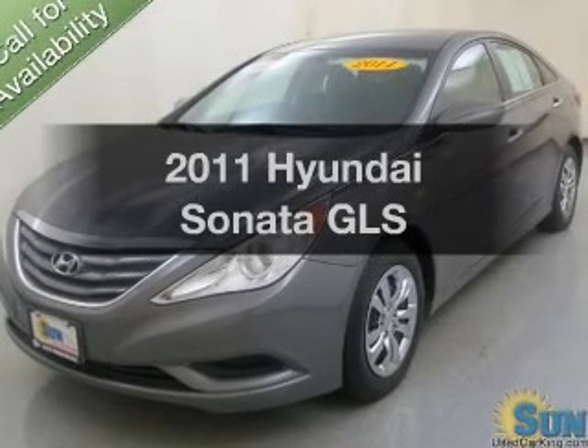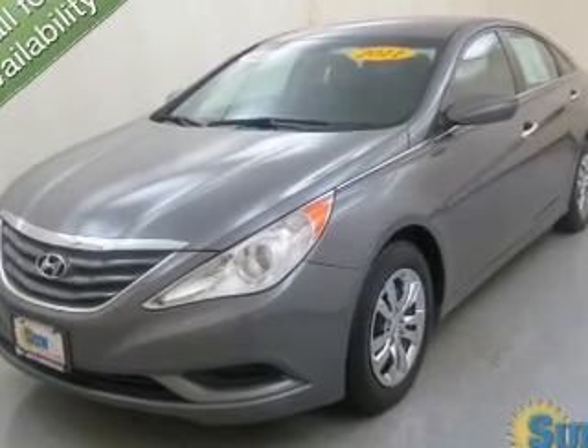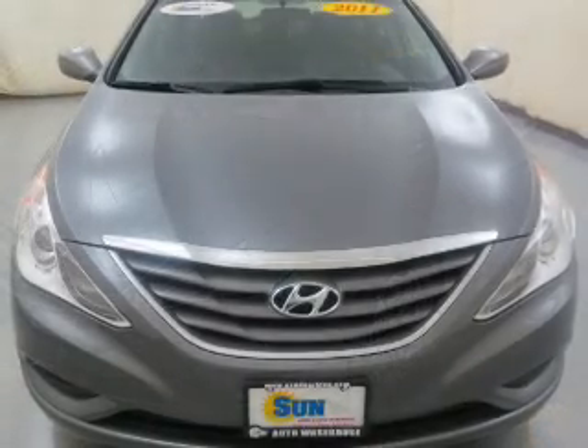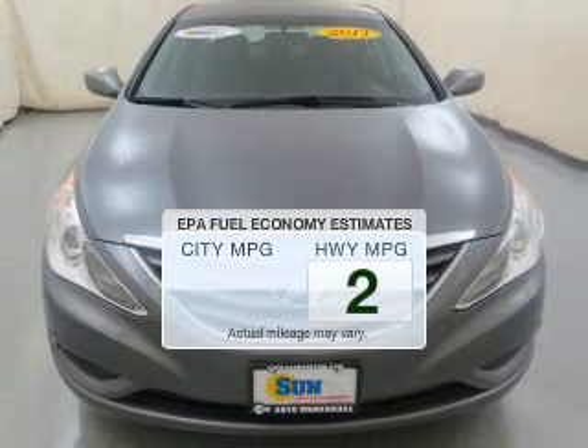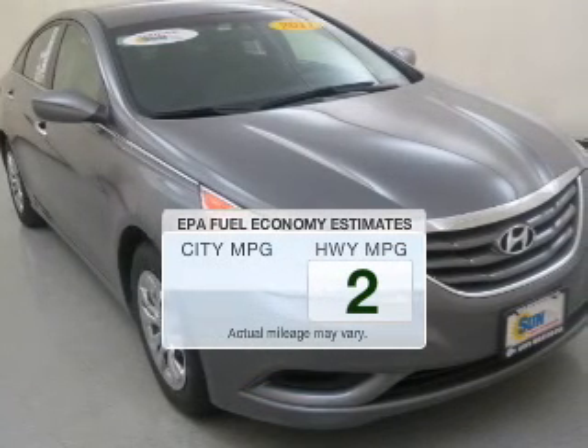Imagine yourself in this 2011 Hyundai Sonata. If you're looking for an automobile with great attributes, look no further. In the city or on the highway, you'll spend less time at the pump with this fuel-efficient vehicle.